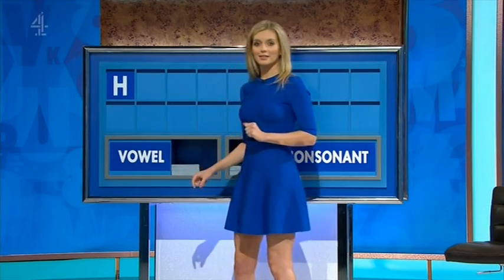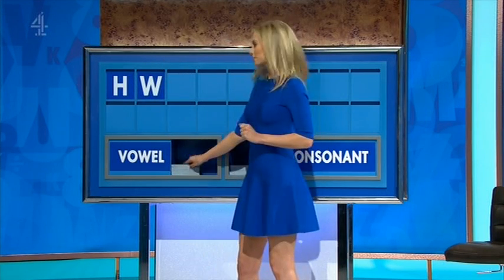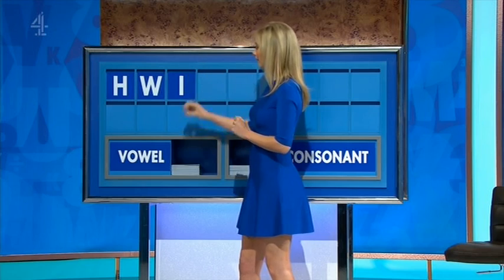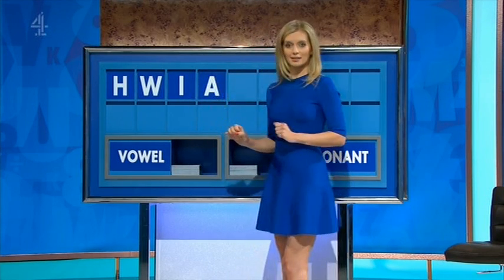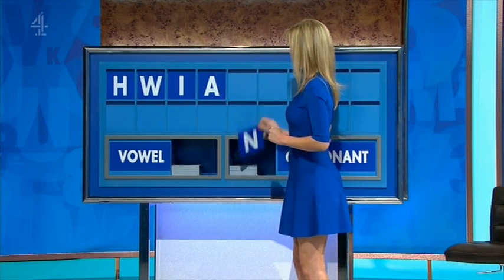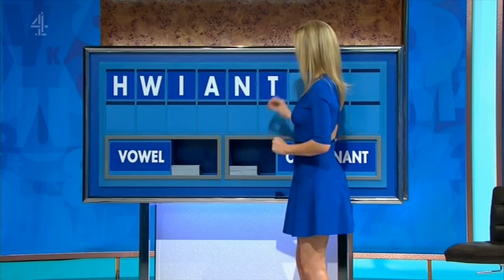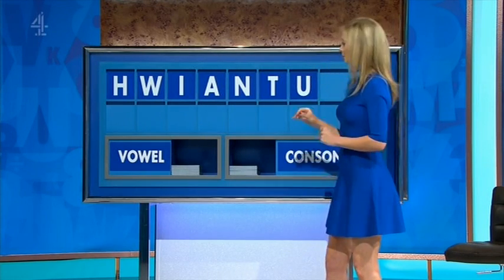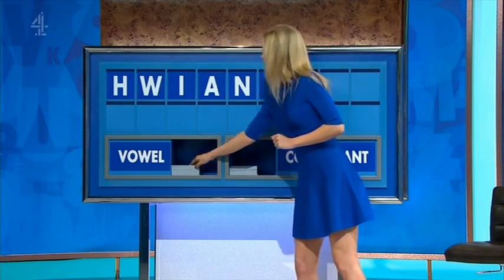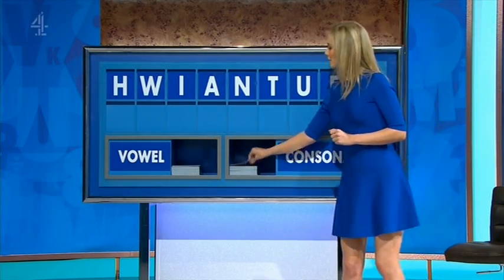H. Another? W. A vowel? I. Another vowel? A. A consonant? N. Another consonant? T. A vowel? U. Another vowel? E. And another consonant, please. And the last one, R.